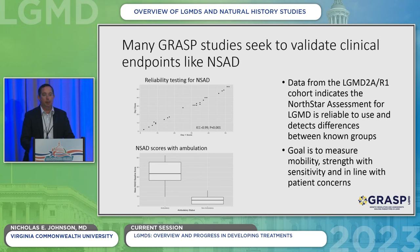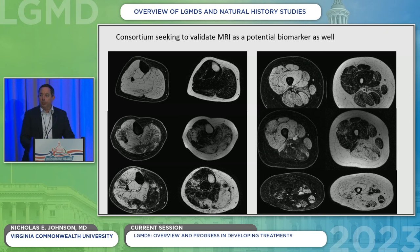Many of these studies seek to validate clinical endpoints like the North Star Assessment for Limb Girdle Muscular Dystrophy. We think this is a good test where you can see change over a relatively short period of time. It's reproducible and captures the symptoms that many patients experience. This is paired with muscle MRI — looking at how much muscle remains versus how much is replaced by fat — which is a fairly sensitive way to see change. It's probably more sensitive than some of the functional tests, but you need functional tests to tell you what that change means. These two things work hand in hand.